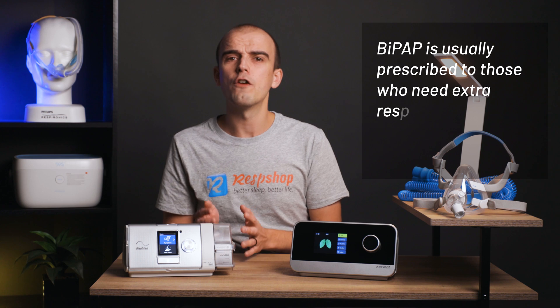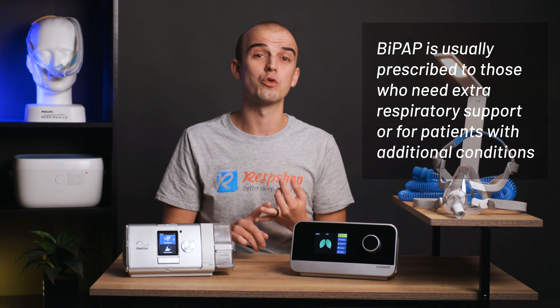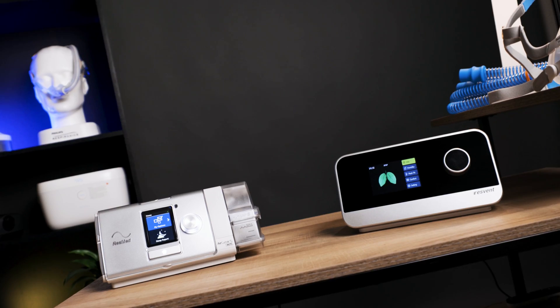The BI of BiPAP stands for bi-level. These machines work in much the same way as a CPAP device, except there are two levels of air pressure — one for inhaling and one for exhaling. These machines also monitor the user's breaths per minute, BPM, and may be set to deliver a breath when needed so that a minimum BPM is met. BiPAP machines are often prescribed to those who need extra respiratory support or for patients with additional conditions such as congestive heart failure or neurological medical disorders. They are typically more expensive and often recommended when users struggle with the continuous pressure of CPAP, as the bi-level pressure decreases strain on the body during exhalation — put simply, BiPAP machines make it easier to breathe out.